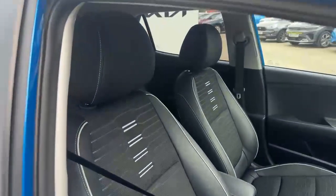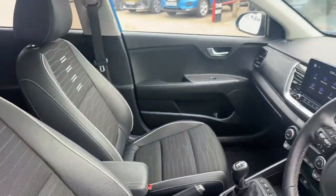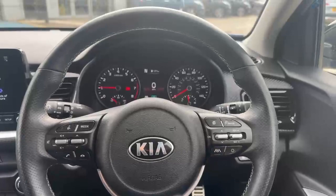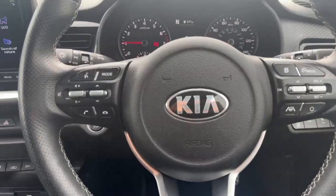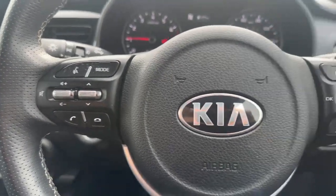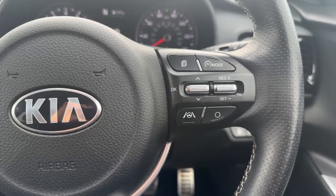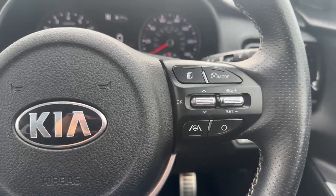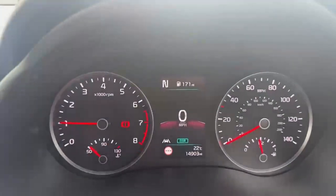Being the GT Line S means it is top spec — you get the part-leather interior with grey piping and stitching. Inside the cabin there's a D-cut steering wheel with the GT Line badge. The steering wheel-mounted controls cover Bluetooth, media functions and voice recognition. On the right-hand side you have cruise control, speed limiter, lane departure warning, lane keep assist, and automatic headlight control, plus a digital speedometer.